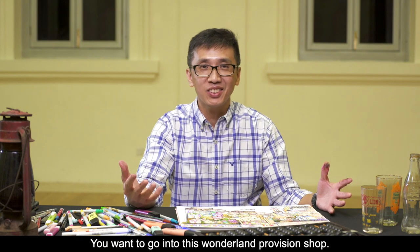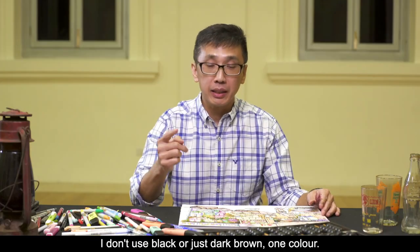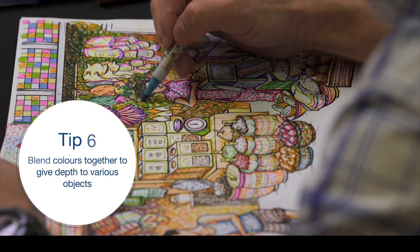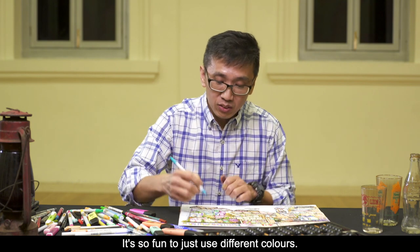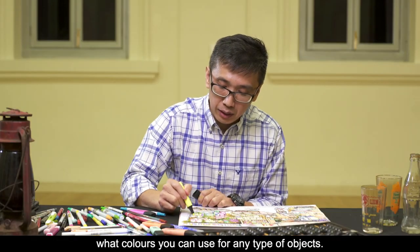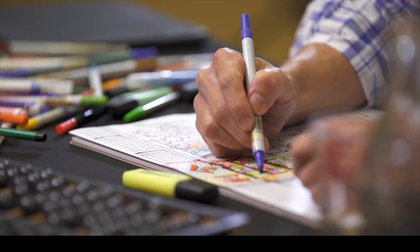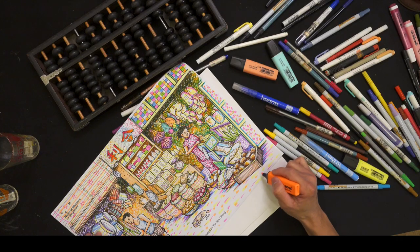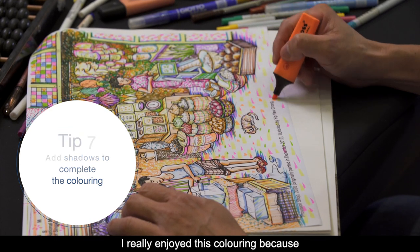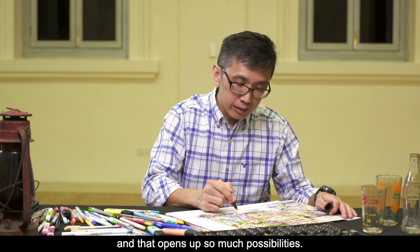You want to go into this wonderland provision shop. I've applied a very colourful technique to make black — I don't use black or just dark brown as one colour. I circle over the green with red, with yellow, with blue. Enjoy the process — it's so fun to just use different colours. There are no restrictions in what colours you can use for any type of objects. I'm completing the floor with some shadows and a very colourful floor. I really enjoy this colouring because I'm free to use any colours, not restricted to the real colour for each object, and that opens up so many possibilities.